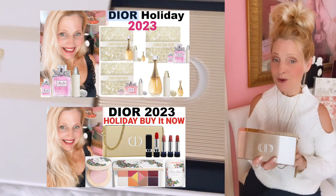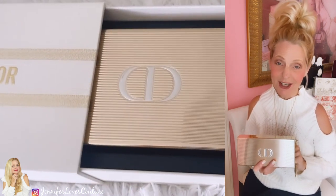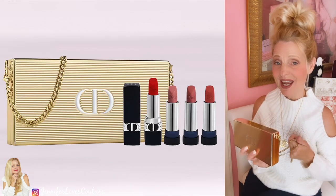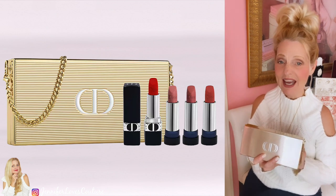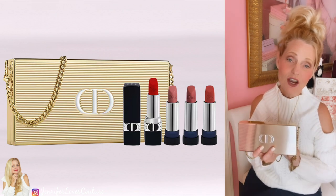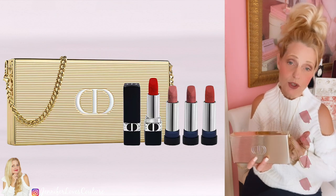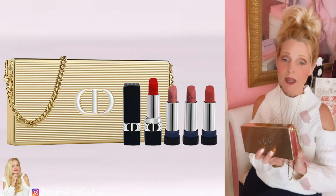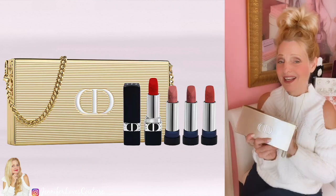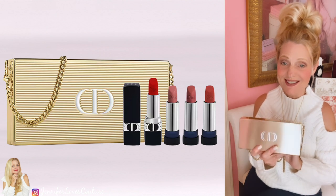This is the Rouge Dior lipstick kit — the Rouge Manandia lipstick clutch set. Isn't this beautiful? This is what the bag looks like. It does have a chain. There's a mirror inside and it fits a phone. I'm so excited to get it in. There are three refillables — the refills — and a lipstick holder with a lipstick in it. So you get four lipsticks with one lipstick case, and there is a mirror and there's a chain. It's so beautiful. I'll link it right here.